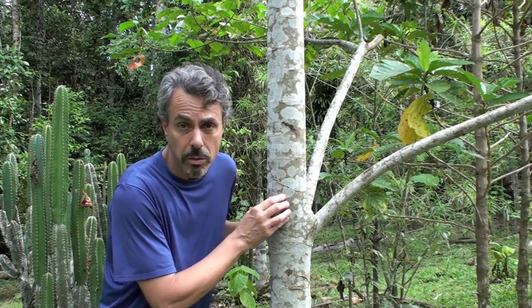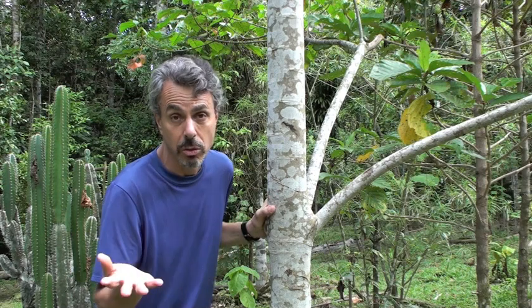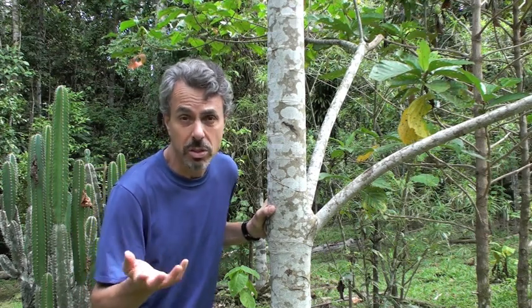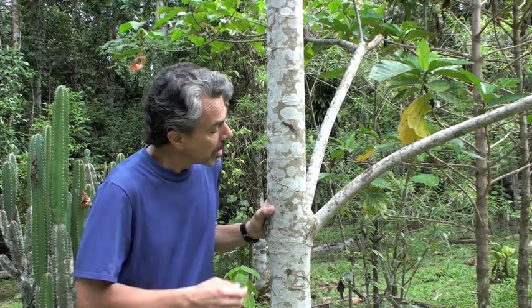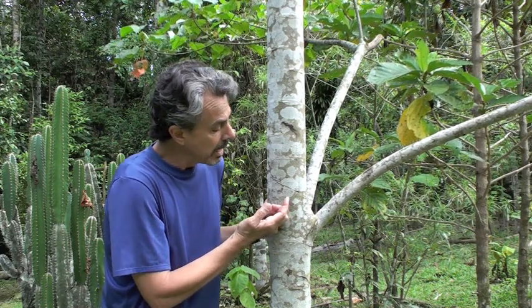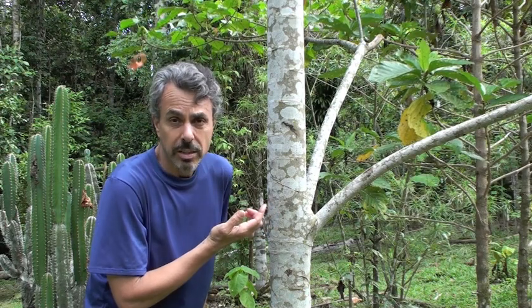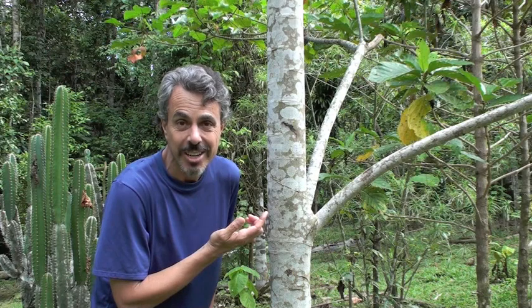Sangre de Drago is one of the most important remedies in all of the Amazon rainforest, because as you can imagine, people get all kinds of cuts, bites, burns, and stings here in the forest — because everything wants to eat you. This is used a lot, but you can also find it in the US and European markets as well. It shows up not only as a remedy for the kinds of problems I mentioned, but also increasingly in cosmetics, oddly enough.